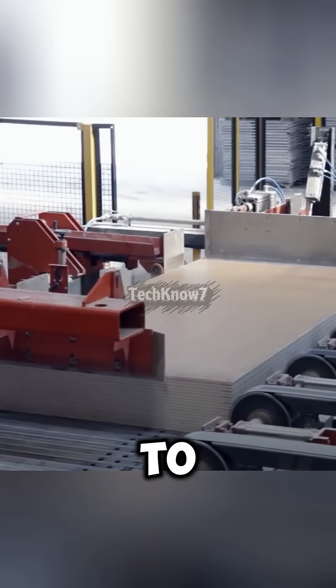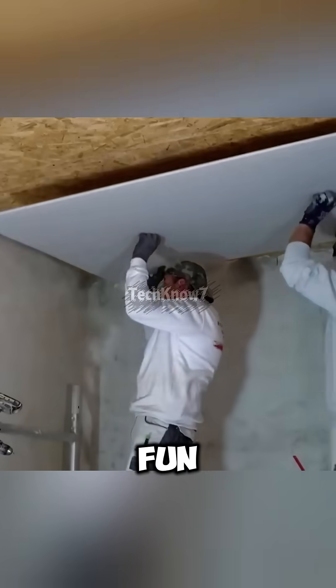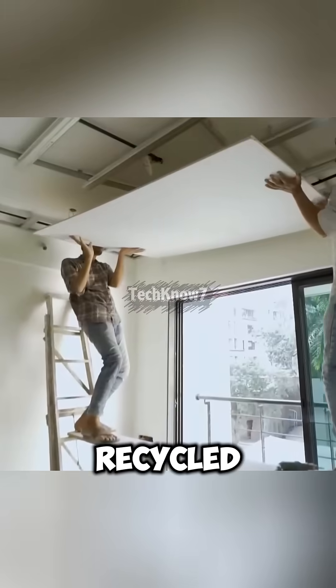Finally, panels are sealed and ready to become the walls of modern homes. And fun fact: in Europe, drywall can be recycled up to 10 times while keeping almost the same quality. And I'll see you next time.